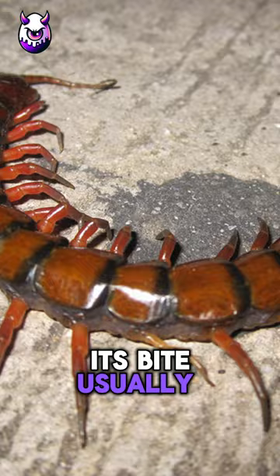This bug has 21 to 23 shiny brown segments. Many folks touch it without knowing its danger, so be careful.